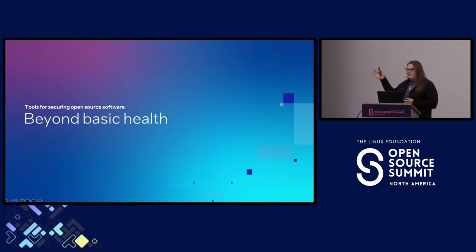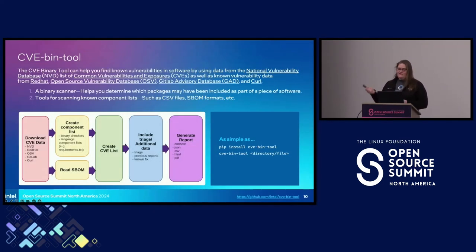There are folks in the community working towards solutions to some of these issues — easing the burden on developers and hopefully someday making the easy way the secure way. The first tool I want to quickly mention is the CVE-Bench tool. It is maintained by a lovely person at Intel, Terry Oda, and others. She mentors Google Summer of Code students from time to time. This is a binary scanner that helps you determine which packages may have been included in a piece of software. There are currently 290 checkers focusing on common vulnerable open source components like OpenSSL, and it includes tools for scanning known component lists in various formats like SBOMs and CSVs.